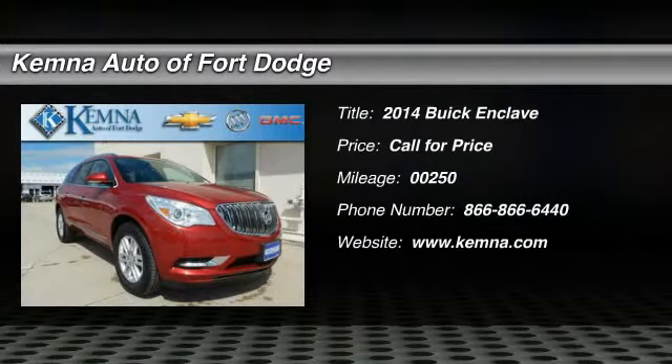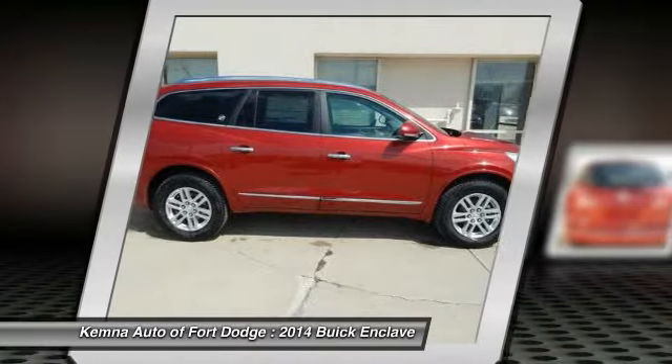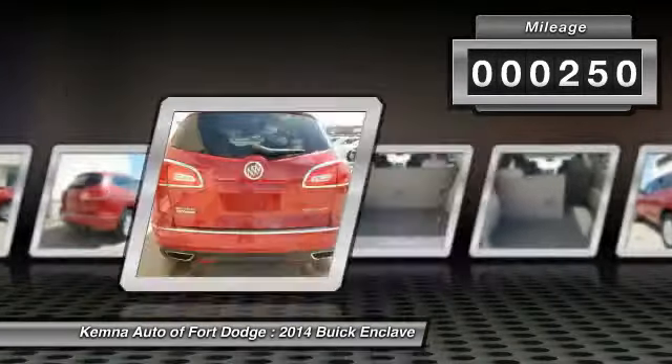The 2014 Buick Enclave. The Enclave offers three rows of seats standard with seating for up to eight passengers. Not only is it roomy and stylish, but Buick really did its homework on this vehicle — they did not cut any corners. This vehicle has less than 300 miles.